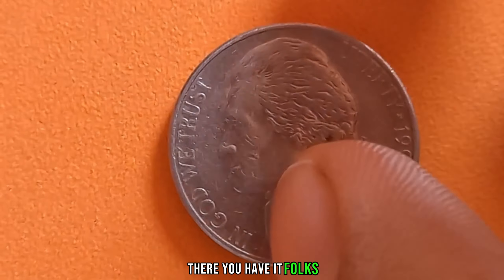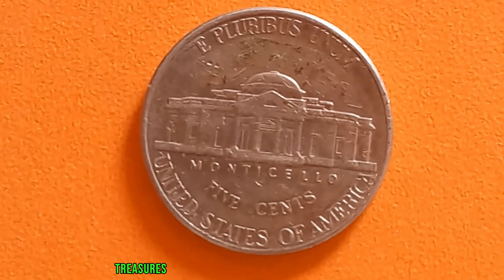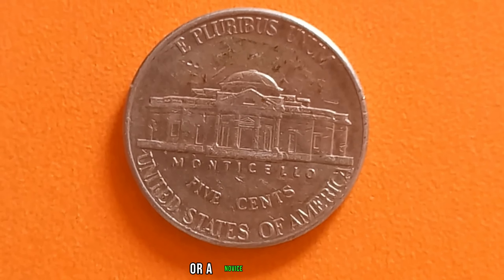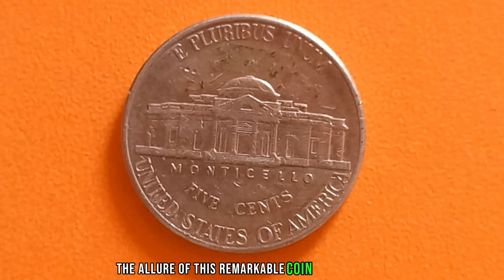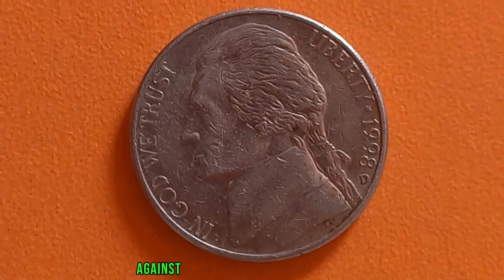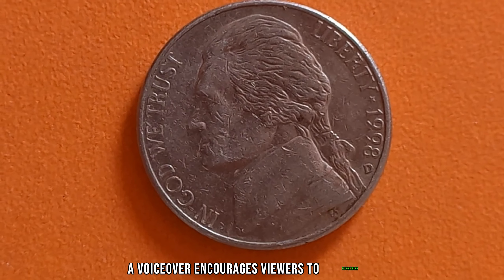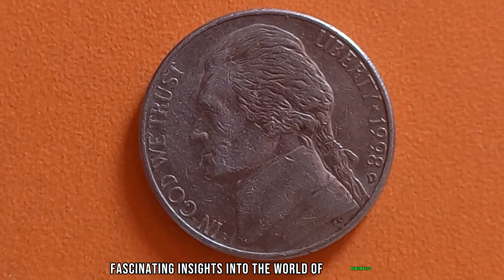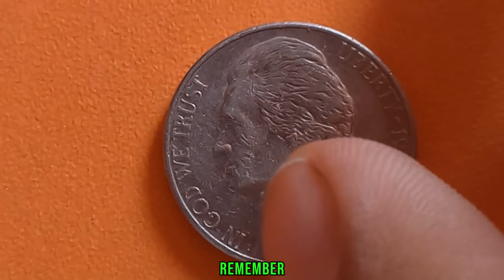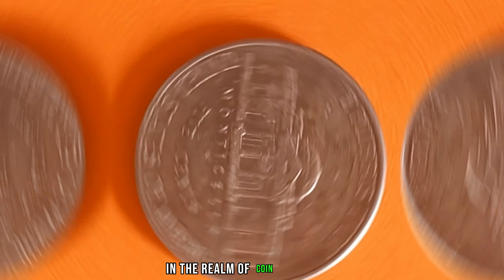There you have it, folks — the 1998 D-Mint Mark Jefferson nickel, a coin that proves treasures can lurk in the most unexpected places. Whether you're a seasoned collector or a novice enthusiast, the allure of this remarkable coin is undeniable. Thank you for joining us on this captivating journey. Remember to subscribe for more tales of hidden treasures and remarkable discoveries in the realm of coin collecting.